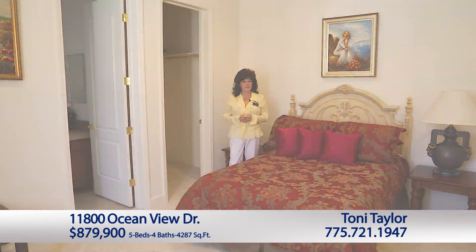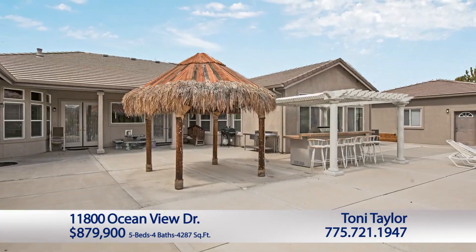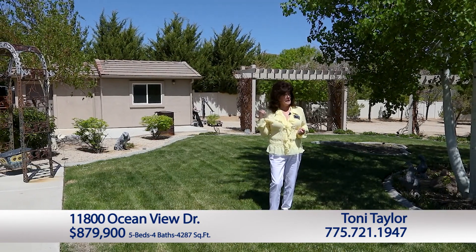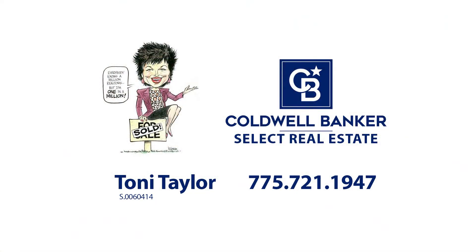Let's go see the backyard. So what do you think of that darling casita? And if you think that's great, look at this yard — it's magnificent. It is a great, great home for entertaining. They have an outdoor kitchen, a gazebo, and as I said earlier, there's the heat shed right behind me. If he's out of line, you can always send him to his room! So if you'd like to see this beautiful luxury home, just give me a call. Toni Taylor with Coldwell Banker, 775-721-1947. Again, 775-721-1947. Bye for now.